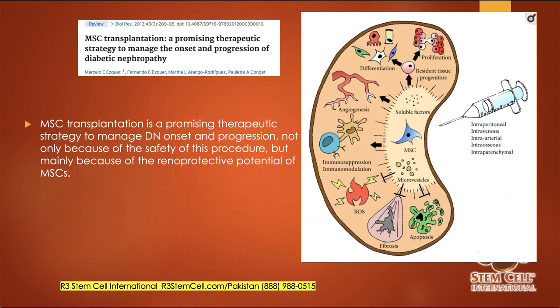Here's a study on MSC transplantation as a promising therapeutic strategy to manage the onset and progression of diabetic nephropathy. Diabetes is a huge cause of kidney failure. When you offer stem cells for individuals who have diabetic nephropathy, it's very safe and can help protect the kidneys in various ways. A diagram from that study shows that when mesenchymal stem cells are infused into the body and reach the kidney, many things happen: reduction of scar tissue, reduction of cell death — meaning more cells in the kidney available to function — reduced immune system fighting against itself, promotion of new blood flow, and helping cells differentiate into kidney cells.